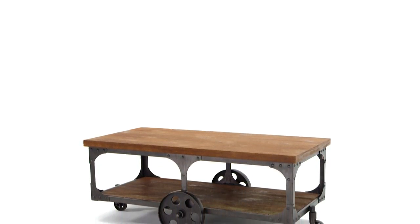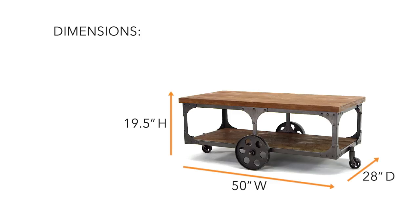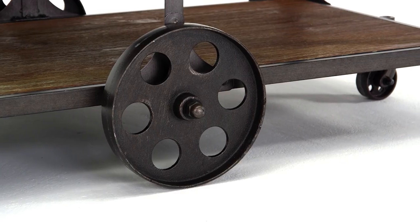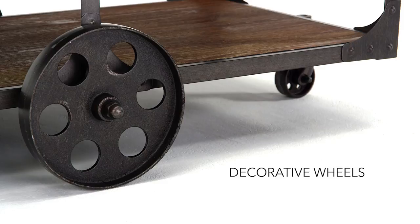Urban Loft Living is all the rage in home decor, and this rectangular cocktail table is a perfect example. Factory carts are the inspiration, with cast metal wheels and industrial accents.